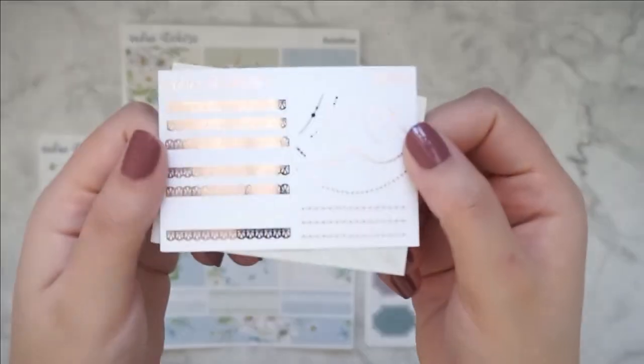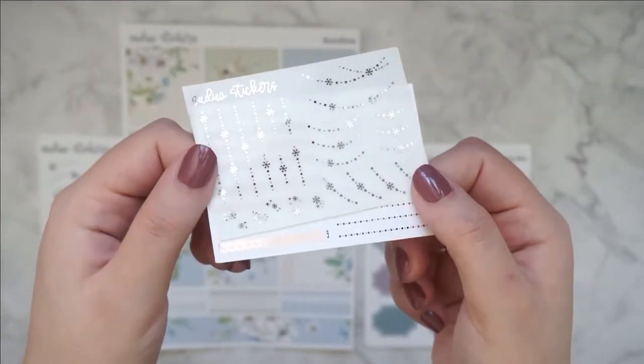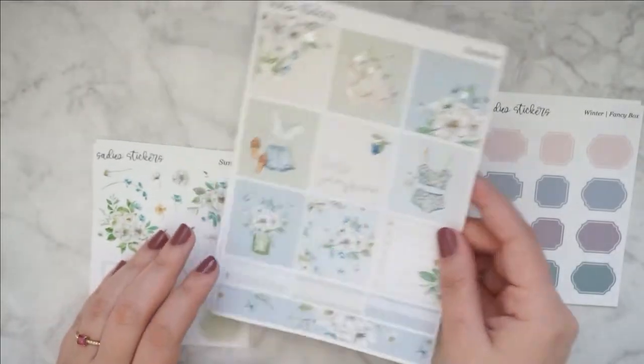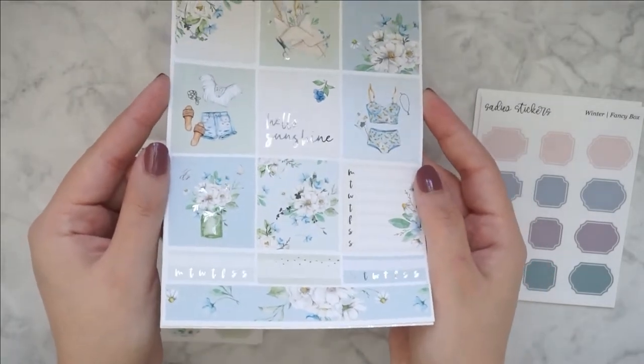We have two freebies over here. This one is Britt's PR freebie in rose gold and then we have this one with the snowflakes in silver. Really cute. I picked up one kit. This is called Sunshine. It's also in silver foiling. Absolutely beautiful.